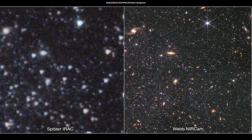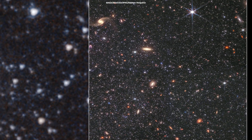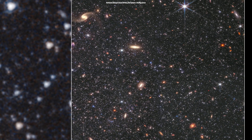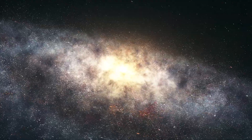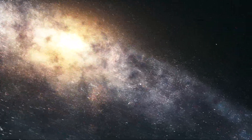Here's a photo by Spitzer and here's the same view from Webb. Webb's crystal-precise observations have revealed that the lonely galaxy has remained unchanged by interactions with other galaxies. Studying such galaxies can help us test current theories of the formation and evolution of galaxies.